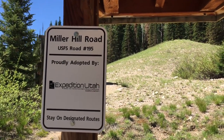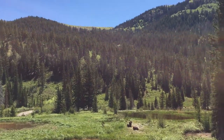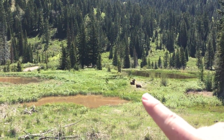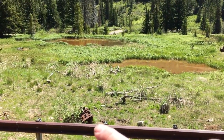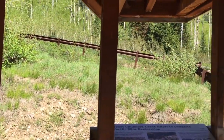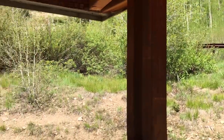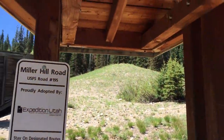Expedition Utah officially supports this trail and does a clean-up on it multiple times a year. It's a cool little abandoned mine spot and there are some cool plaques here that explain when the mine was used, how it was used, and the efforts done for the restoration and reclamation to take care of the environment. It's a pretty cool little spot.